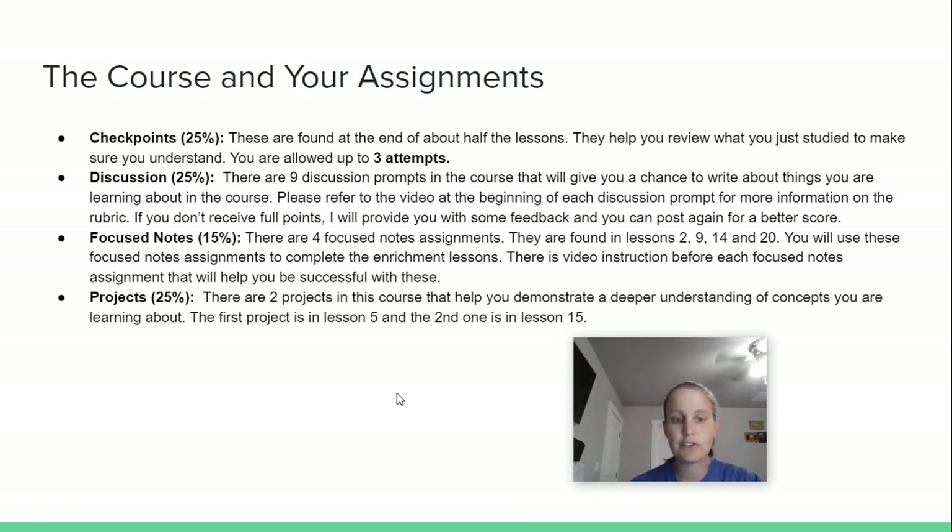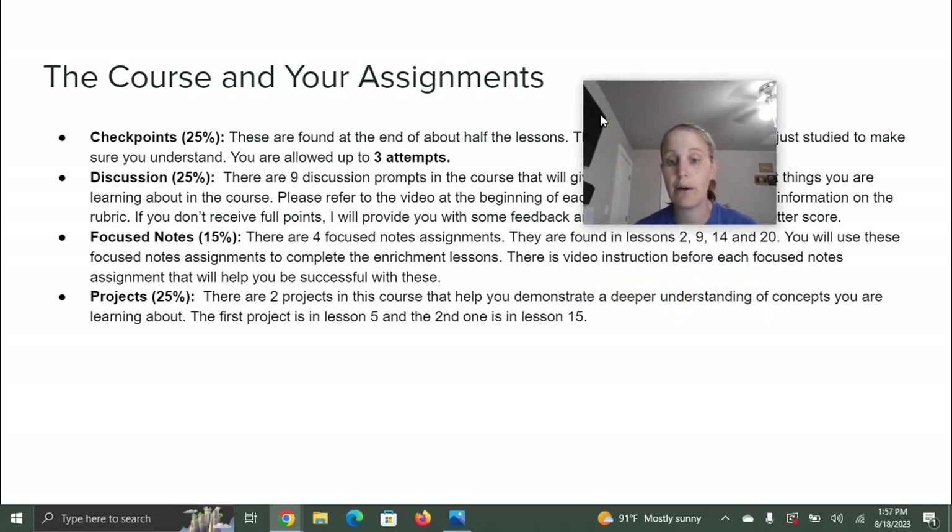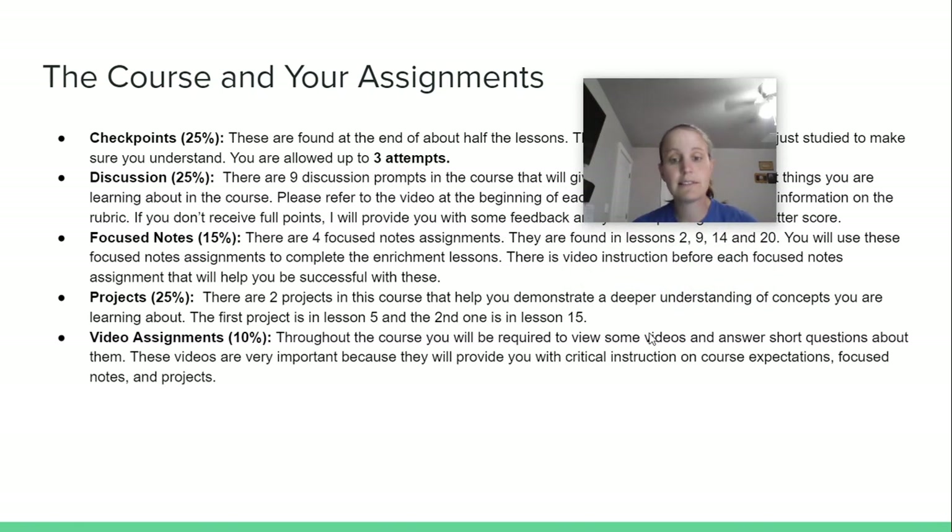Then there are projects. There are two projects in the course that help you demonstrate a deeper understanding of concepts you're learning about. The first project is in lesson 5, and the second is in lesson 15. I want you to be very successful on these, so I provide video instruction beforehand covering all the requirements and what's expected. There's a rubric so you know exactly how you'll be graded. Just like everything else, you're welcome to submit, look at my feedback, make changes, and resubmit for a higher score.